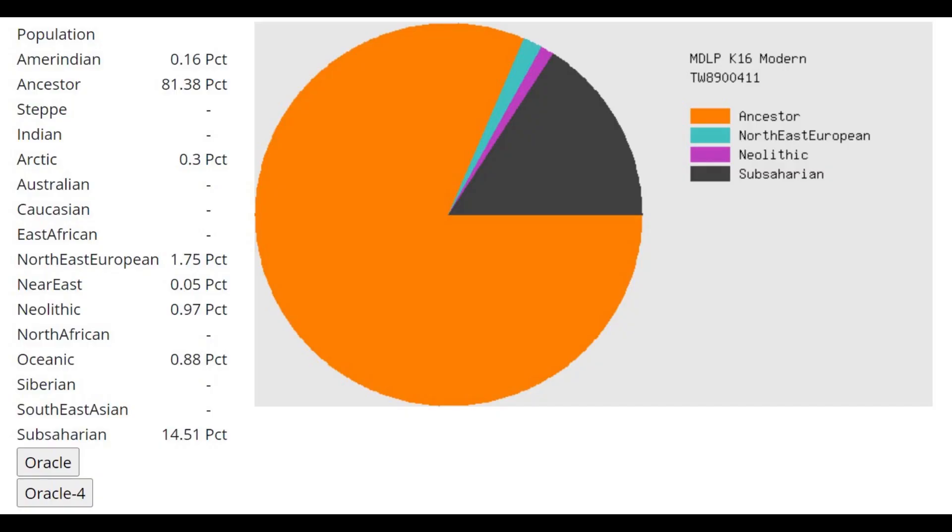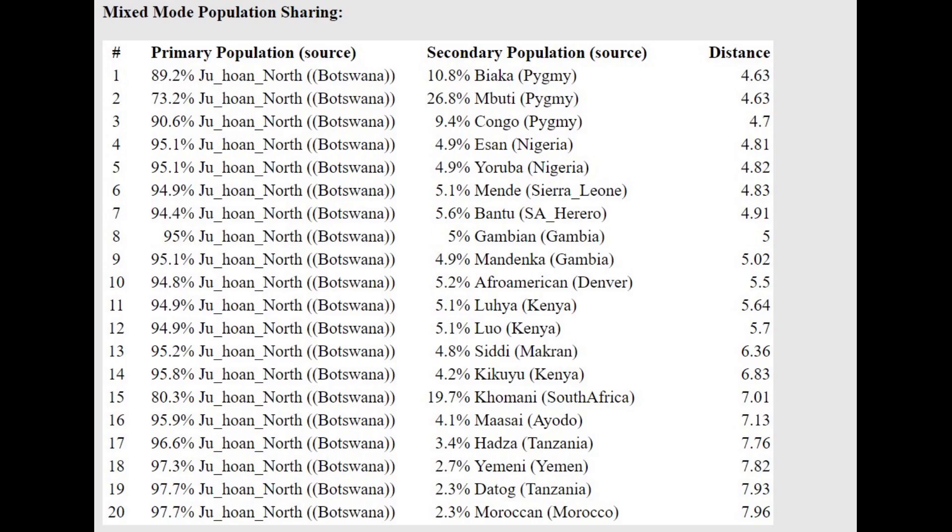This is what she is scoring — this is what Dolly is scoring with MDLP K-16. She's scoring 81.4% ancestor, and ancestor is actually a component that was originally meant to represent Neanderthals and various archaic hominids in Europe. However, it's quite ironic that this component actually peaks in Johuan people, who are South African hunter-gatherers, and because this gorilla is scoring mostly this component, she's getting modeled mostly as Johuan with the oracle.